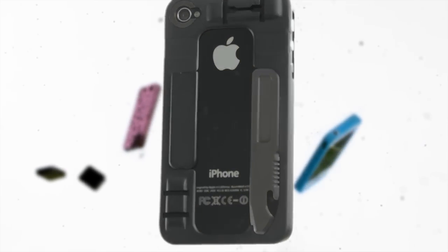iPhone cases can be a little annoying, but we take them with us everywhere. If I'm going to take something with me everywhere, I want it to actually be useful. So we took an iPhone case and made it useful.